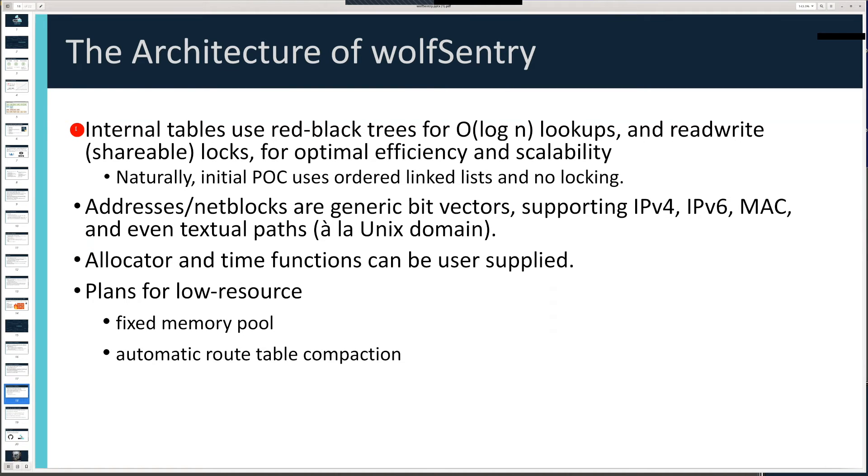On the inside Wolf Sentry uses O(log n) lookups. We use highly efficient internal lookup tables that allow storing many addresses but looking them up very quickly — this is especially relevant for DDoS attacks. When your target platform has enough memory to keep track of many addresses, you can leverage this to look up known addresses very quickly, making it extremely computationally inexpensive to block threat traffic while maintaining quality of service for legitimate traffic.